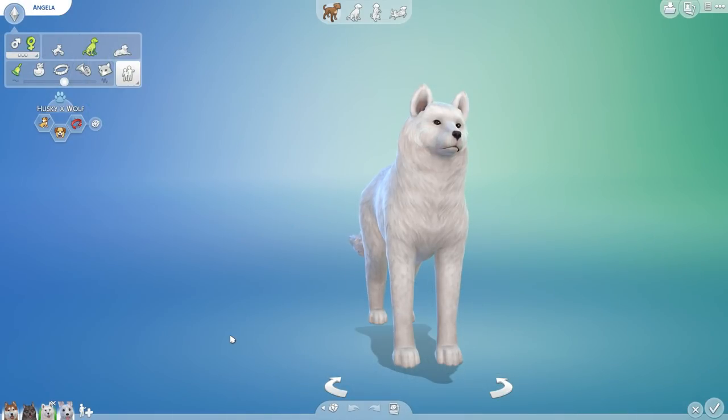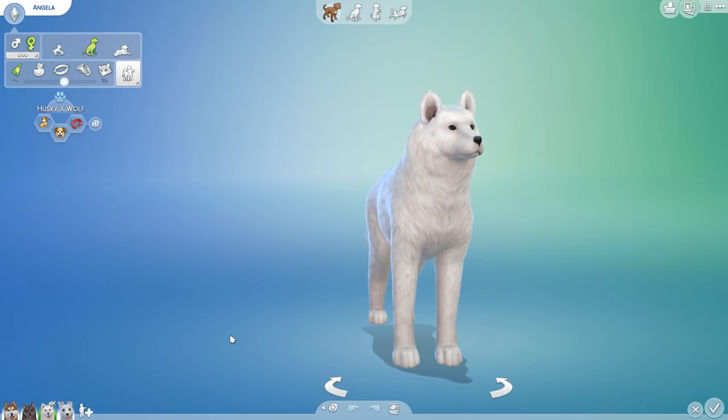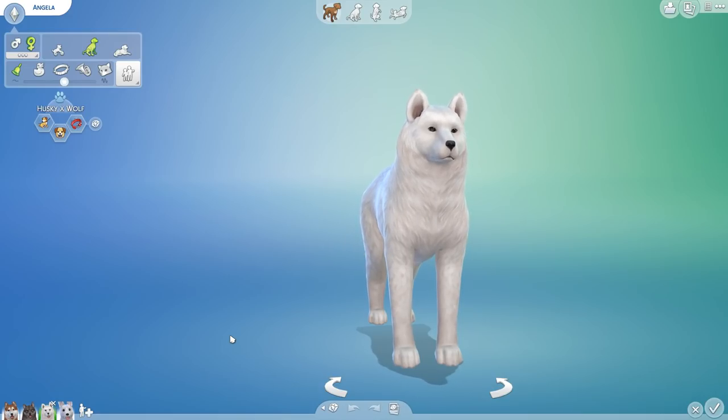Hello everyone and welcome back to the Random Pets Laboratory Challenge, where today we are carrying on with a very interesting new type of experiment here in the lab. We are going to be following a wolf pack's legacy.